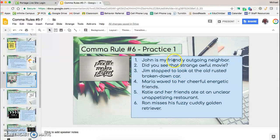In our first set of practice problems, we have generally pairs of adjectives right next to each other that we're going to put commas between. 'John is my friendly, outgoing neighbor.' We have friendly describing neighbor and outgoing describing neighbor — both right next to each other — so we put a comma between them.